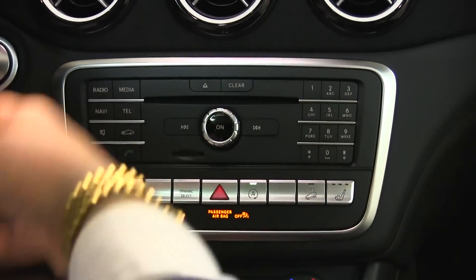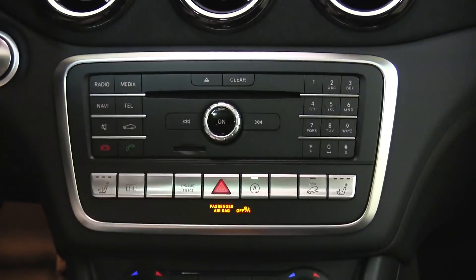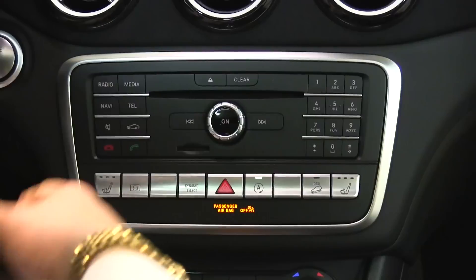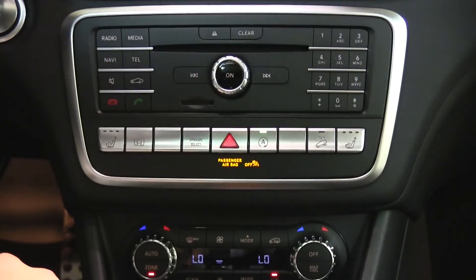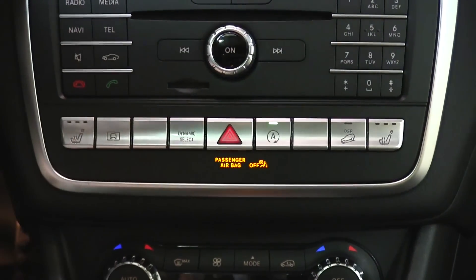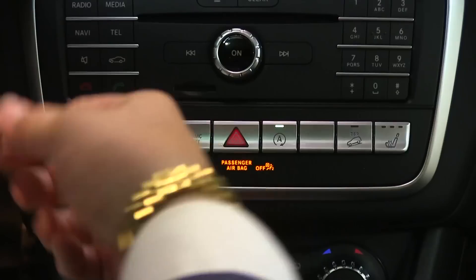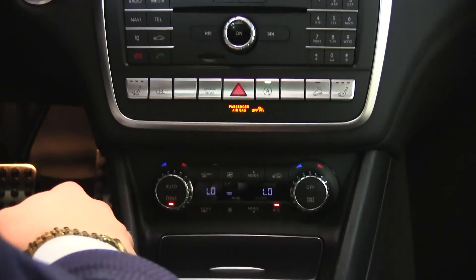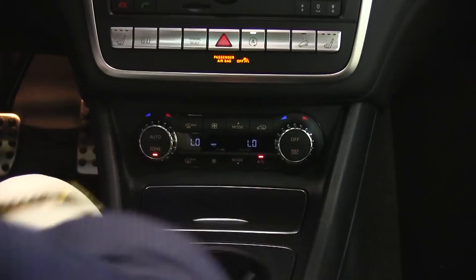We have hard buttons for the command system — radio, media, navigation, telephone — everything you need to jump quickly to a menu. Over to the right side we have more hard buttons to dial phone numbers and save radio presets. Moving down, we have heated seats on both sides, full power seats on both sides with memory functionality, and another dynamic select switch so you can move through those modes without taking your eyes off the road. We also have dual zone climate control — driver can have his temperature and passenger can have theirs.